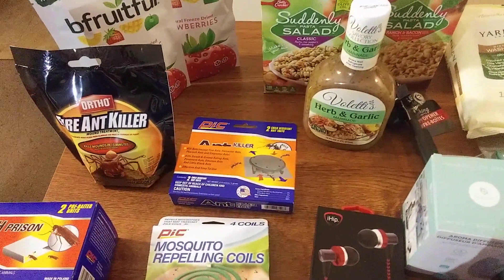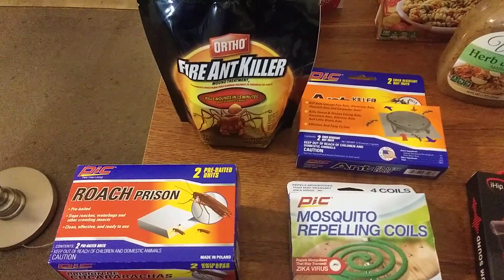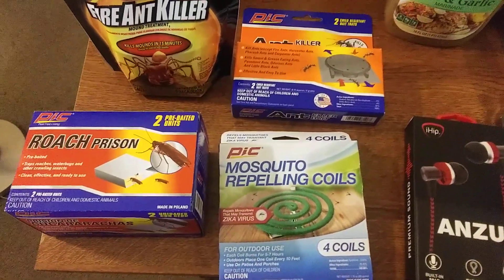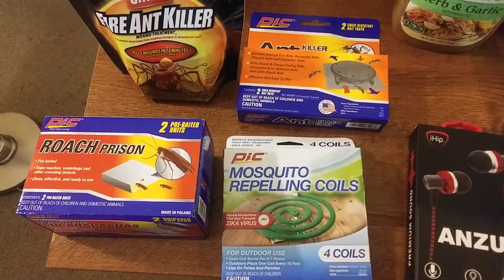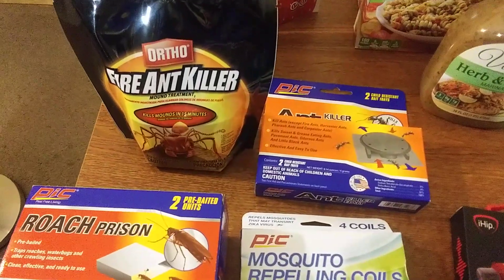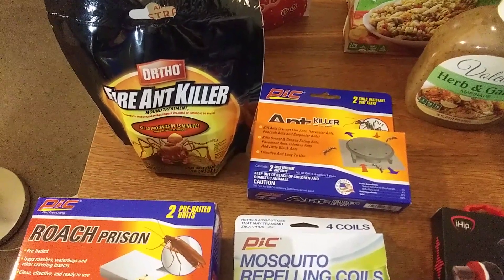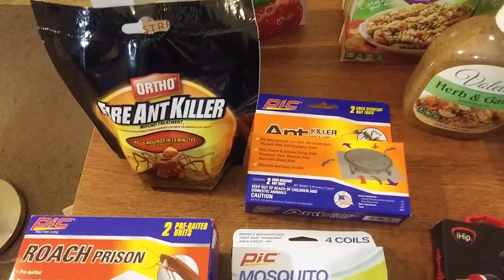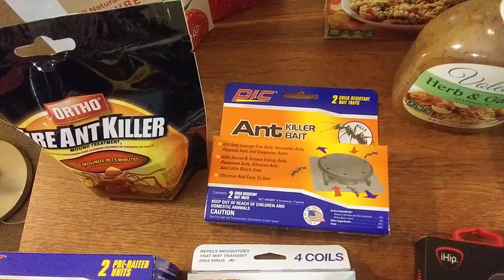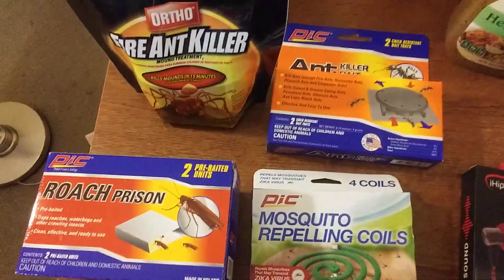Make sure you like and subscribe — that would really help me out a bunch. I got the roach prison, the mosquito repelling coils because I'm sure mosquitoes are going to be bad this summer — it's already really hot and humid in my area. I got fire ant killer; this is the first time I saw this at the Dollar Tree. You never know when you have a fire ant problem. I live in an apartment so hopefully I'll never need it, but I have some just in case. I also got some ant killer — from time to time I see ants.